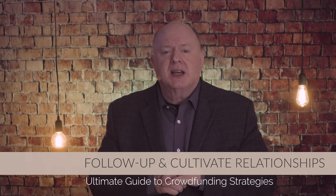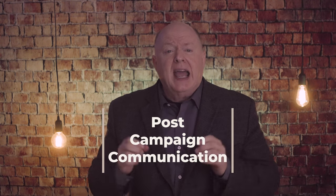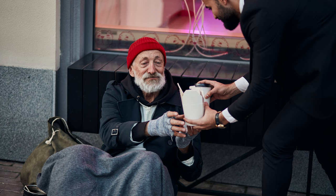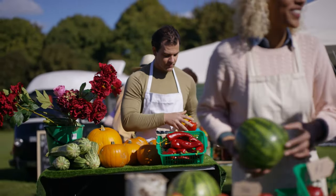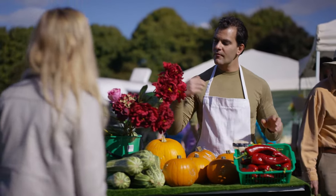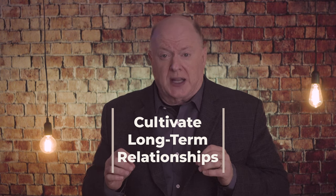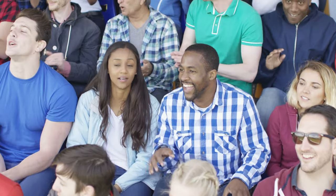And lastly, tip number five: follow up and cultivate relationships. After the campaign ends, continue to communicate with your donors. Share updates on the impact of their gifts and express your ongoing appreciation. Keep them engaged in your organization's activities beyond the crowdfunding campaign. View your crowdfunding campaign as the beginning of a long-term relationship with your donors or partners. Nurture these relationships through personalized communication, exclusive opportunities, and involvement in your organization's initiatives.